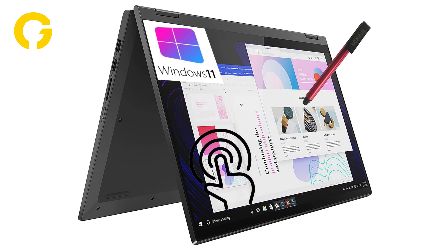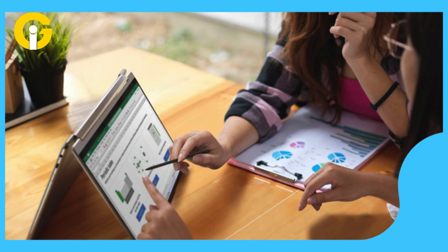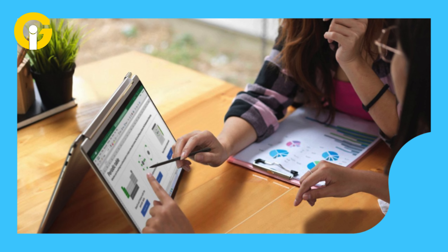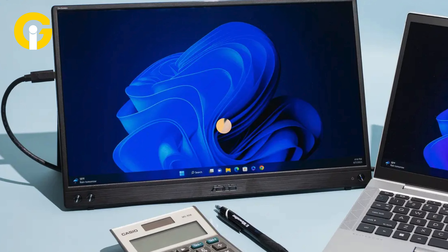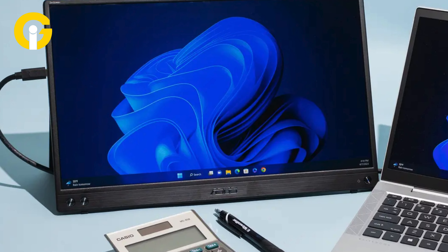For example, you can use them as a laptop for typing, browsing, or working, as a tablet for drawing, reading, or watching, or as a tent or stand for presenting or viewing. You can also adjust the angle and position of the screen to suit your comfort and convenience.